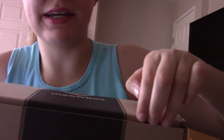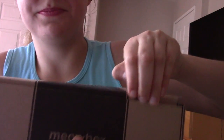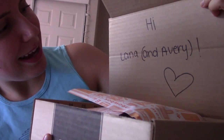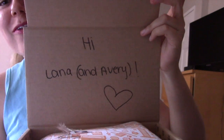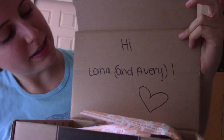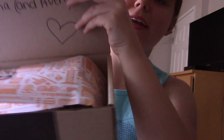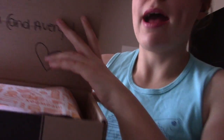It looks like you don't even need scissors — you can just pop it open just like this. Let's get a good angle here so we can see it together. Oh my gosh, Lana and Avery — that's adorable, and it has a little heart. I'm in love already. And look at the cute wrapping paper — there's orange wrapping paper and a cute little sticker and a feather.